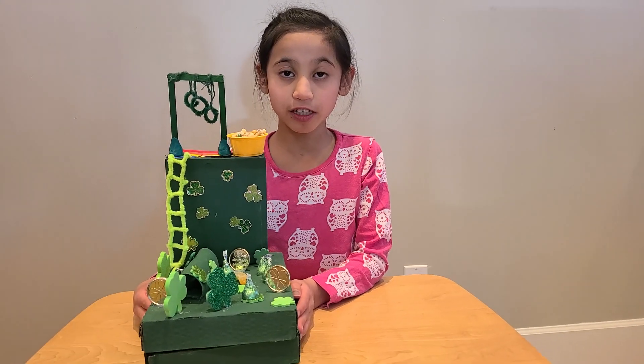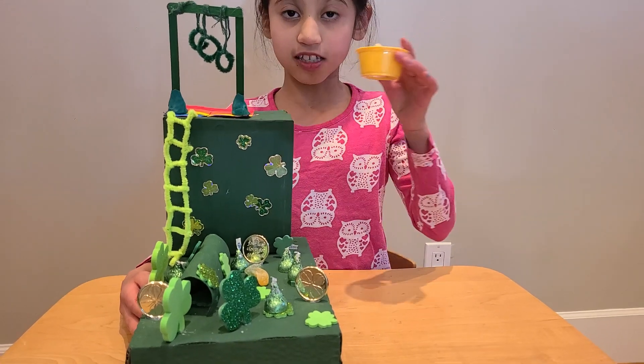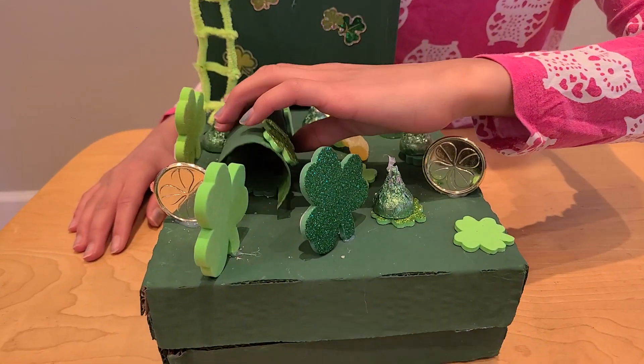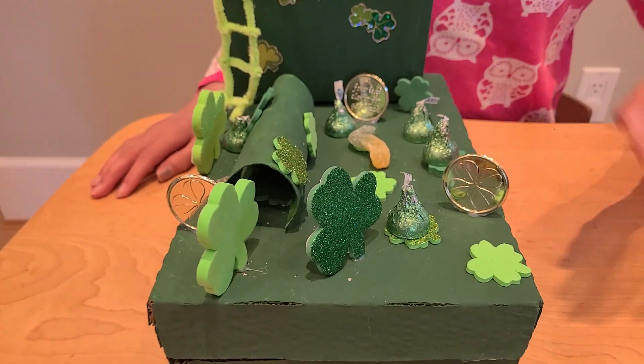This is my leprechaun trap. First I painted these boxes green. I painted this cup yellow and I put some decorations on these boxes, and this thing is from recyclable items.